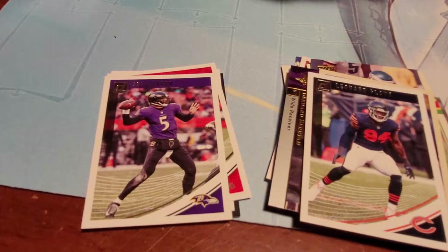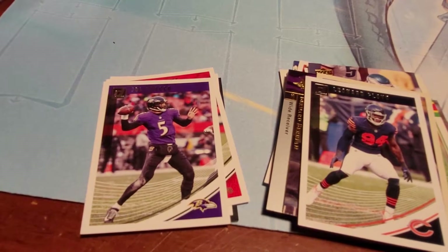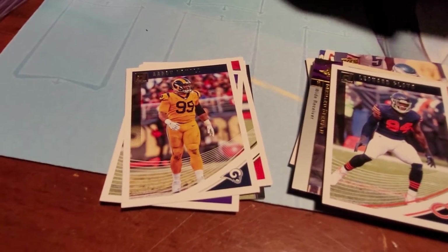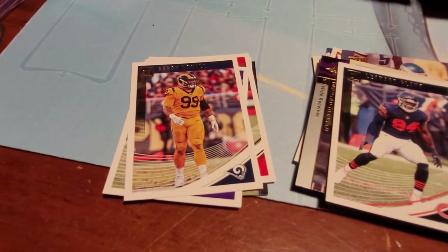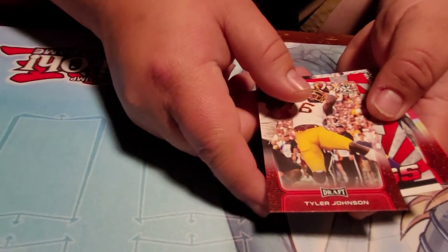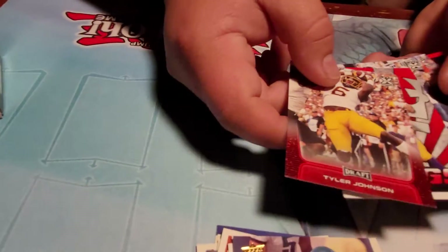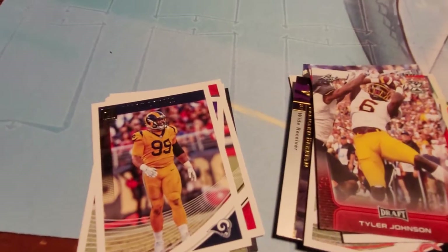Aaron Donald 2018 — let's see, it's his second year. I almost thought it was his rookie year; it would have been super good. His rookie year he's a great player. These are just the inserts, nothing too special about these. I'm going to put the cards right here.